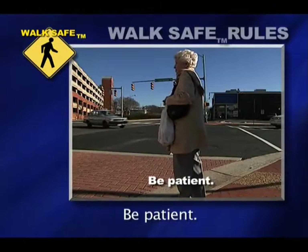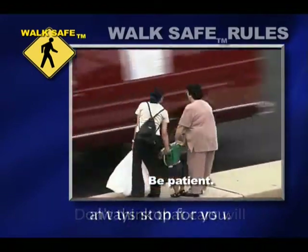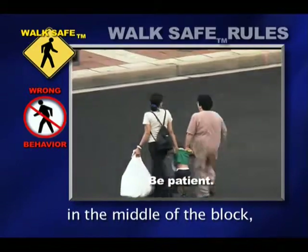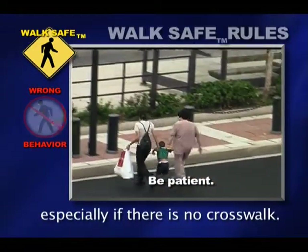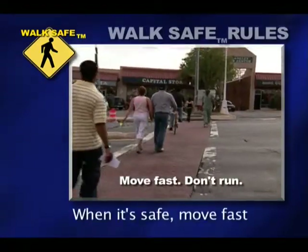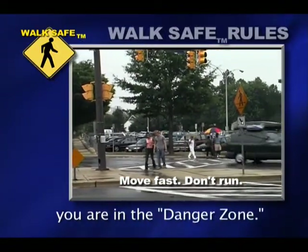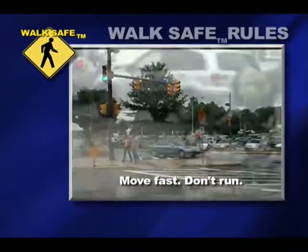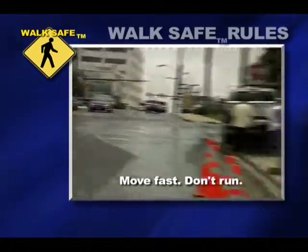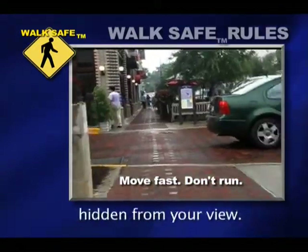Be patient. Don't take chances. Don't think that cars will always stop for you. Do not run across the street in the middle of the block, especially if there is no crosswalk. When it's safe, move fast, but don't run. While you are in the road, you are in the danger zone. Keep looking around while crossing. Be aware of what is behind you, to the sides, and what is hidden from your view.